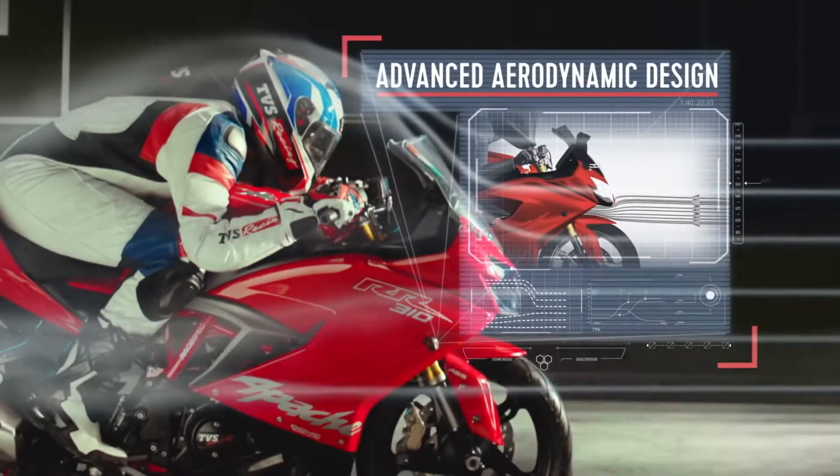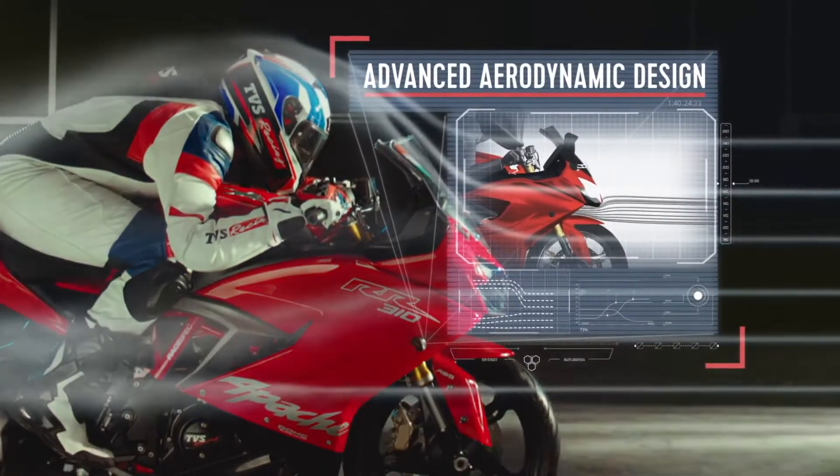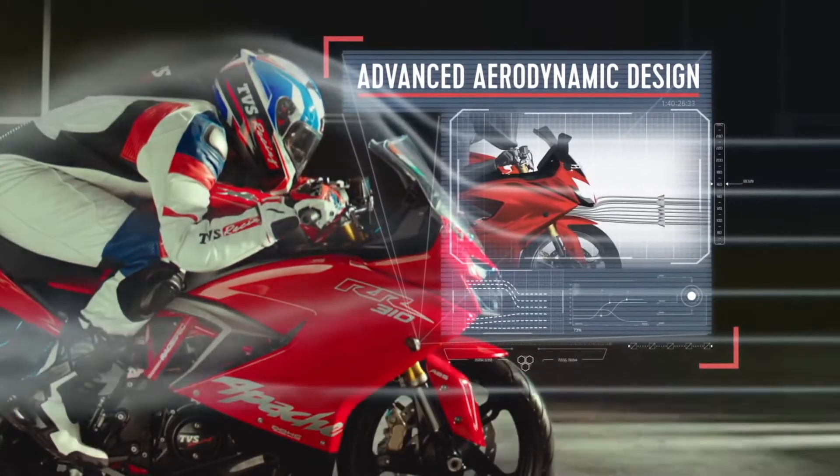As far as braking is concerned, the RR310 setup is good, but is neither as sharp nor as strong as the KTM RC390's.